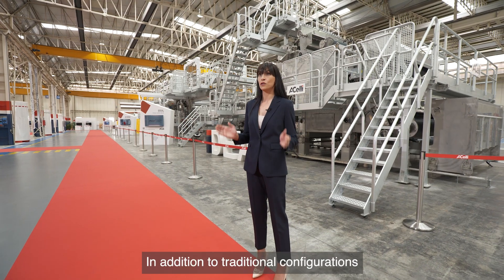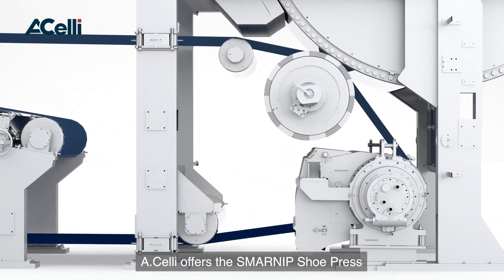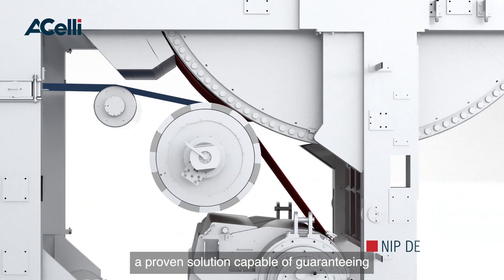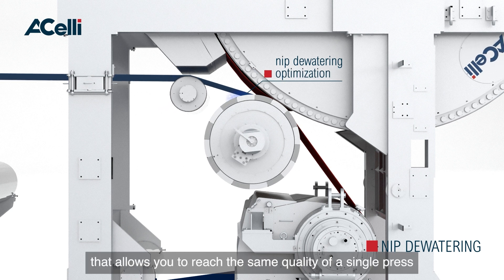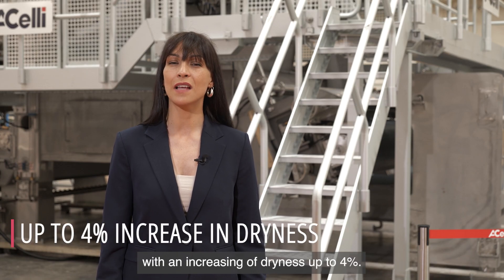In addition to traditional configurations, HLE offers the Smarnip Shoe Press, a proven solution capable of guaranteeing optimal dryness and bulk, and our exclusive X-Roll configuration that allows you to reach the same quality of a single press with an increase of dryness up to 4%.